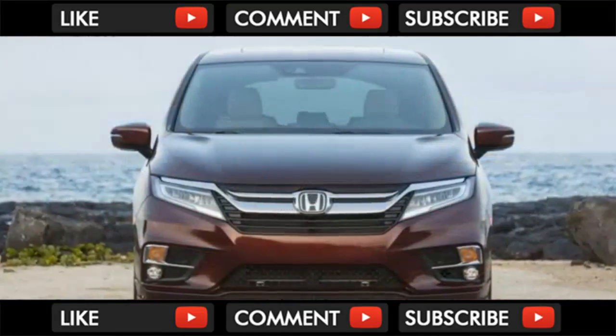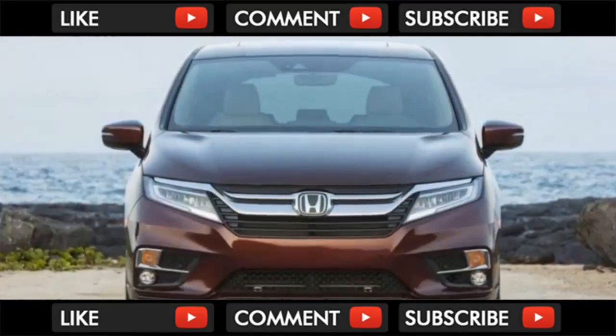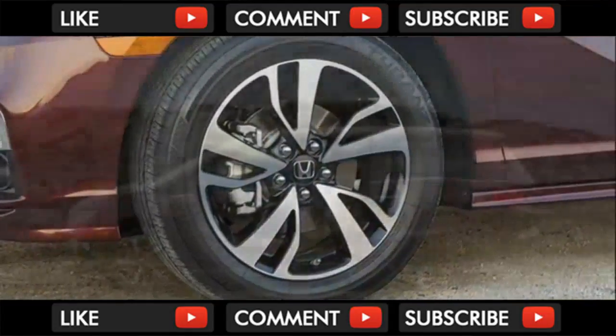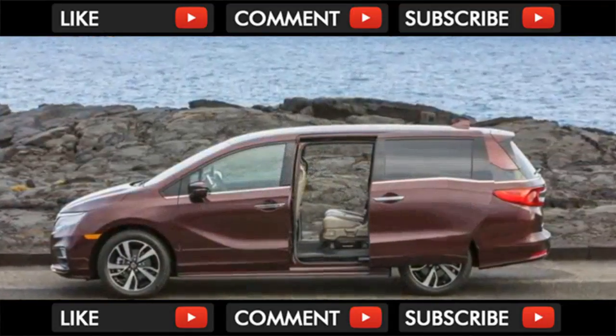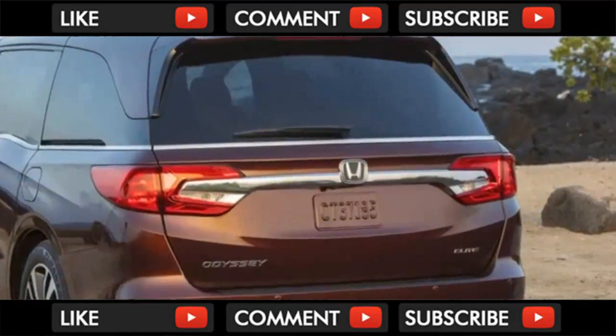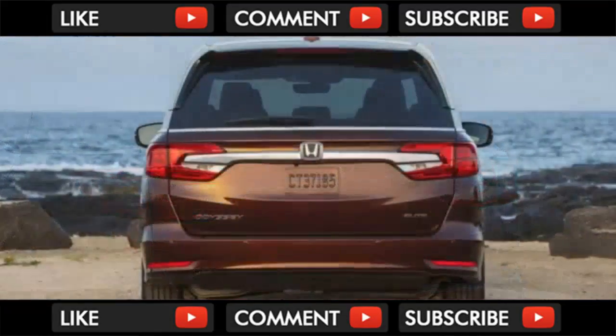There's still no better way to move people than stuffed in a minivan. Honda's latest top-of-the-line Odyssey Elite adds family-friendly features like cabin watch — a camera that lets the driver see second-row passengers — the HondaVac built-in vacuum, and for the driver, a stout 280-horsepower V6 coupled to a slick-shifting 10-speed automatic transmission.